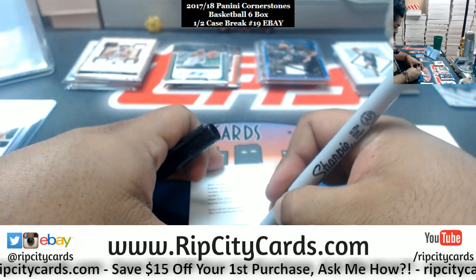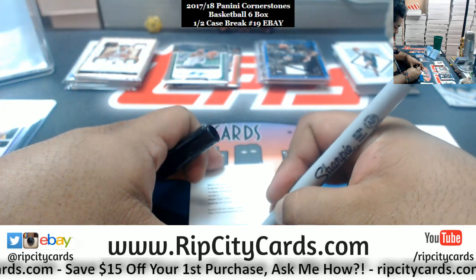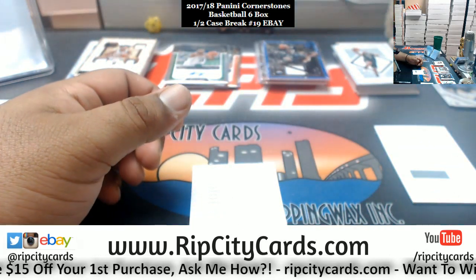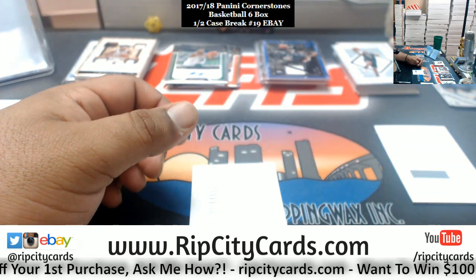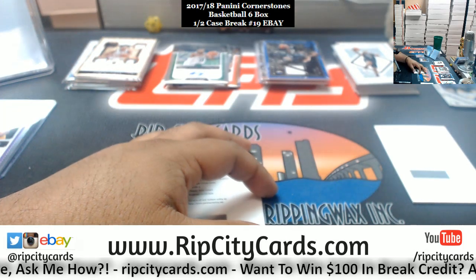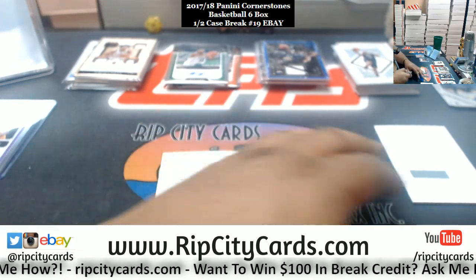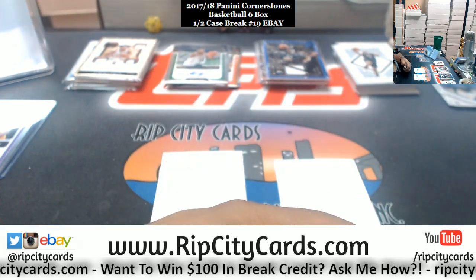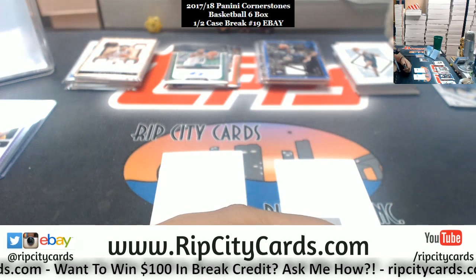Jazz did very well — no Donovan Mitchell autograph unfortunately, but they did get the case hit. Let me look up this Seth Curry — I want to say Mavericks. And it is Mavericks, very nice. Seth Curry in this checklist goes to the Mavericks.